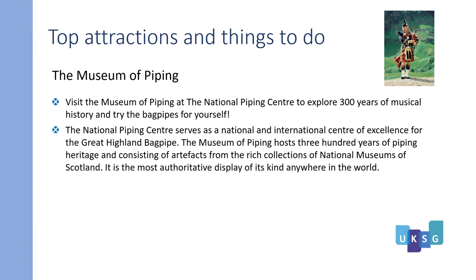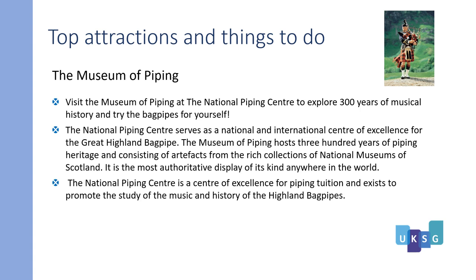It is the most authoritative display of its kind anywhere in the world. The National Piping Centre is a centre of excellence for piping tuition and exists to promote the study of the music and the history of the Highland bagpipes. For more information, visit the visitscotland.com website.